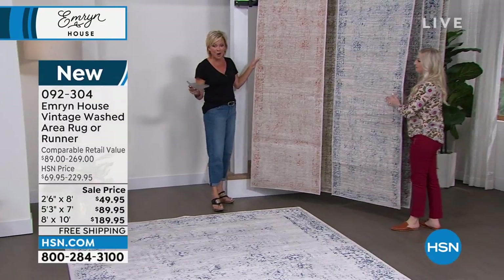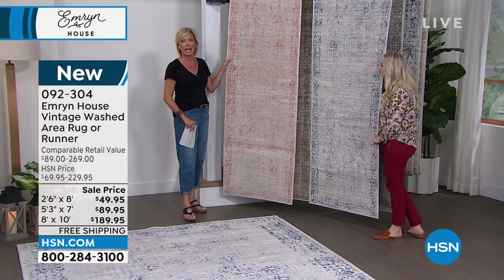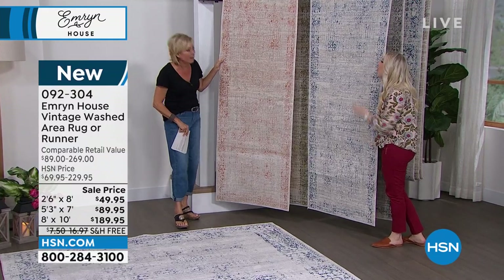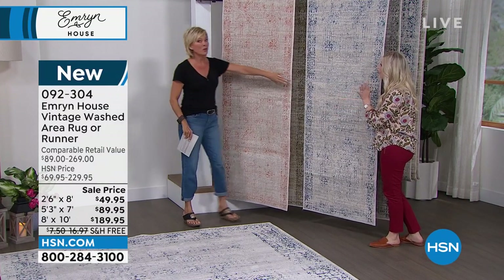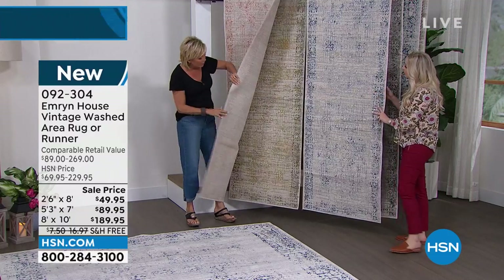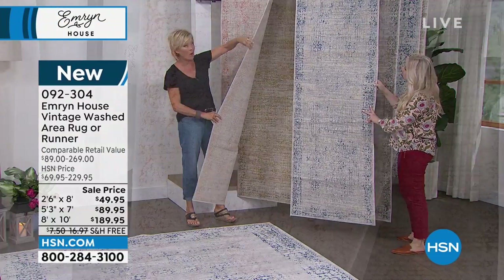These are the runners, and they are only $49.95. Have you ever heard of that price for a really good quality rug? These are really soft and fully backed and bound all the way around.